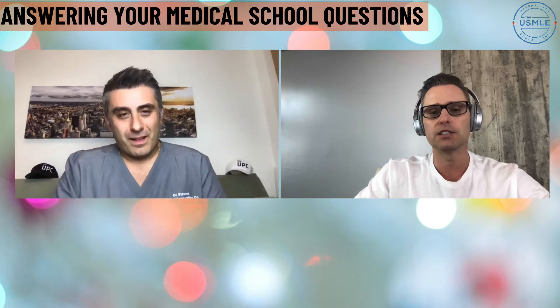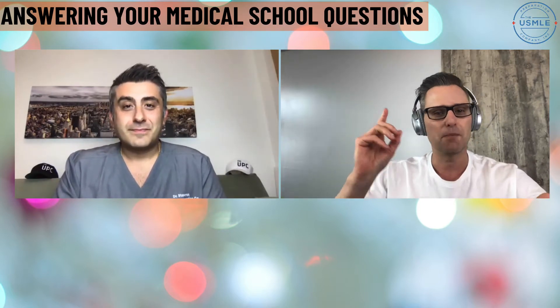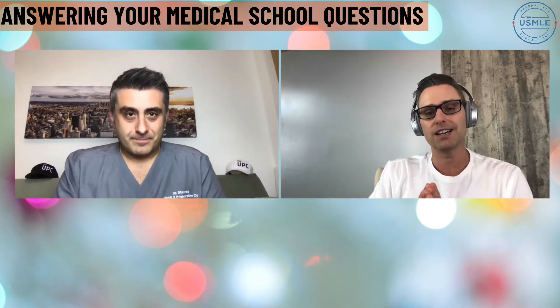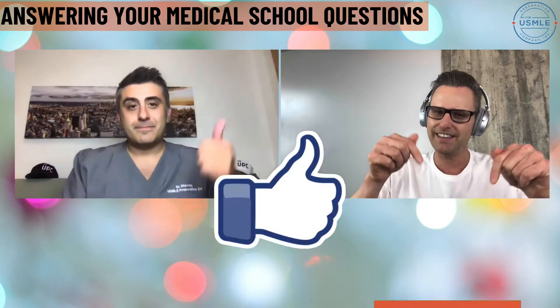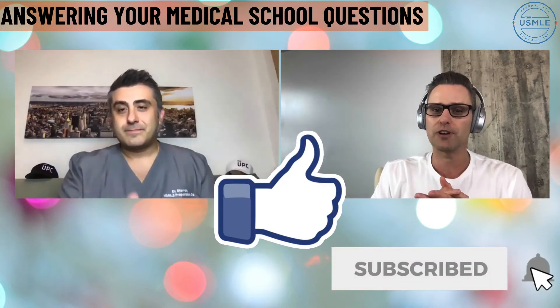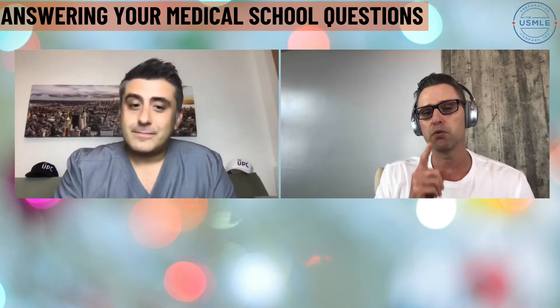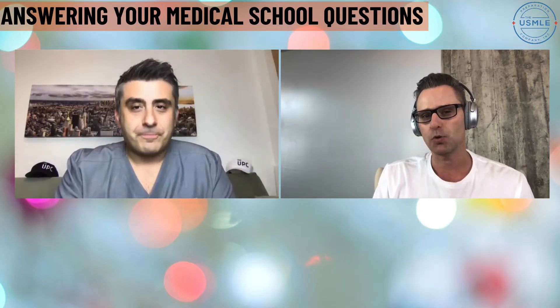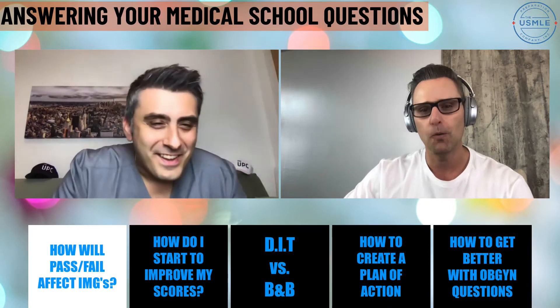Hey everybody, welcome back to another episode. My name is Dr. Paul, and I'm here with Dr. Stavros. Today we're going to go through some of your Reddit questions. You guys are asking great questions about USMLE prep, basic sciences, clinicals, and residency. We want to give you some great answers. Before we dive in, hit that like button below, subscribe, set up notifications, and we will let you know every time we release a brand new video — twice a week. Let's dive in with question number one.